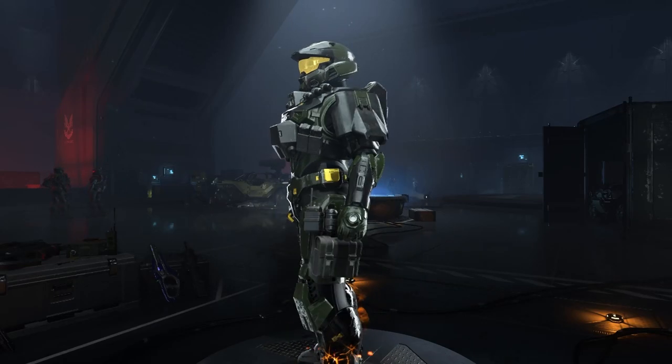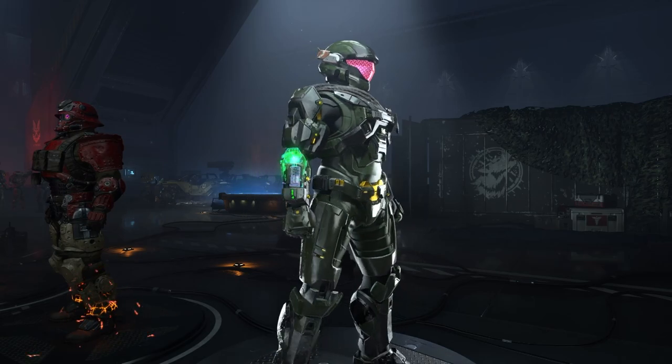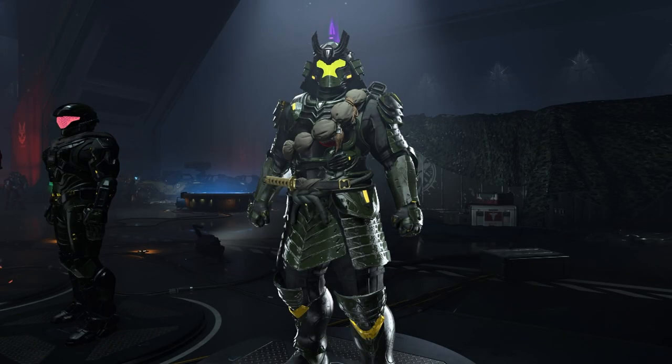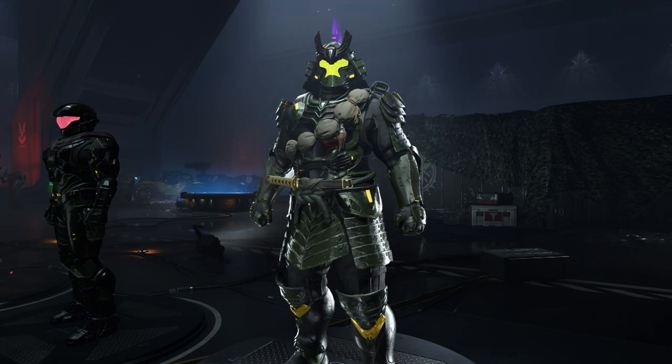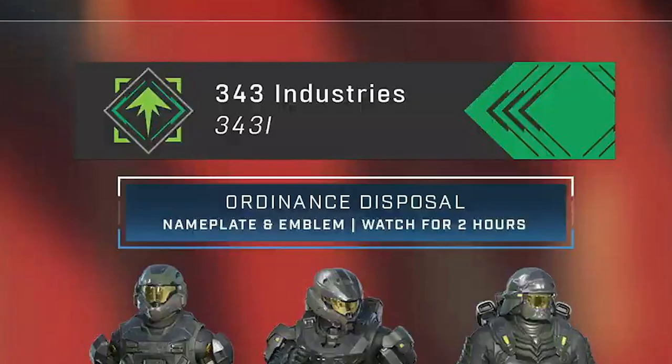What is up, Halo community! Hope you're all having a fantastic day. We just got an update on the co-streamer drops for the Orlando Major. These drops will be available from September 23rd all the way up to September 25th. Let's go ahead and take a look at the first drop.